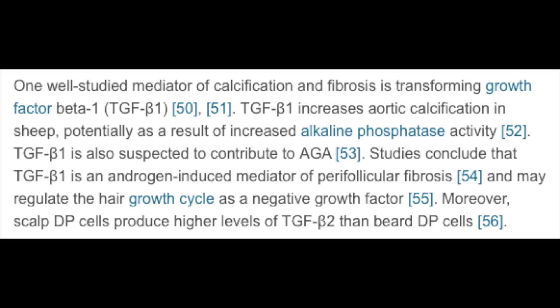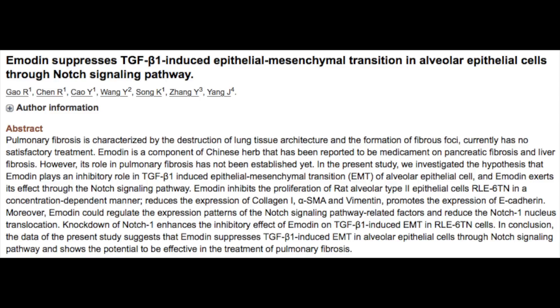There is clinical evidence that TGF-β1 is directly linked to increased arterial calcification and fibrosis — it is directly inflammatory and leads to fibrosis of tissues including the scalp. Studies have concluded that TGF-β1 is an androgen-induced mediator of hair follicle and scalp fibrosis that regulates the hair growth cycle as a negative growth factor. Ho Shou Wu's Emodin has been found in clinical studies to not only be anti-inflammatory, but to specifically decrease or inhibit this transforming growth factor beta-1, producing a beneficial anti-inflammatory and anti-fibrotic effect on the scalp.